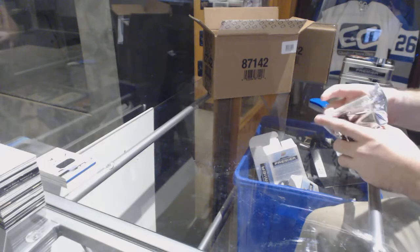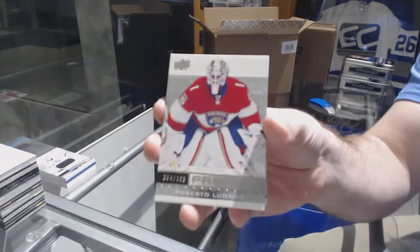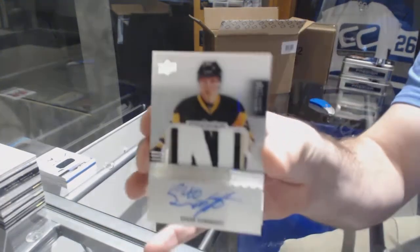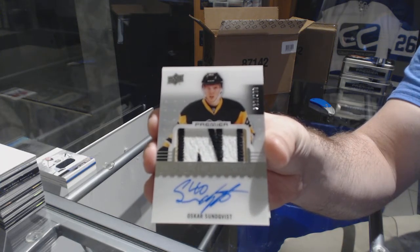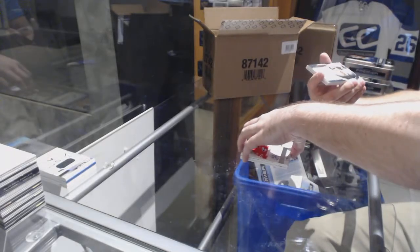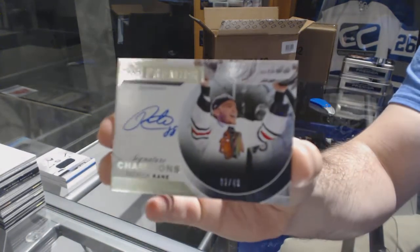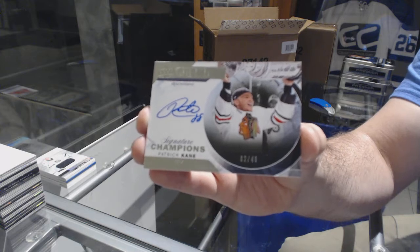As we get Laine tonight — Laine just scored! Look at the timing on that! We've got a 399 Jonathan Toews, 399 Roberto Luongo, a 299 rookie patch auto Oscar Sunqvist, a 399 Sergei Tolchinski rookie auto, and a Signature Champions Patrick Kane numbered to 249.